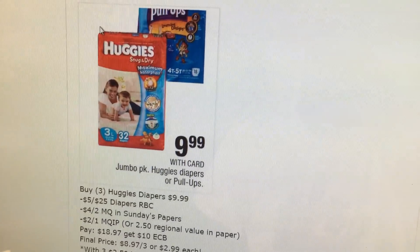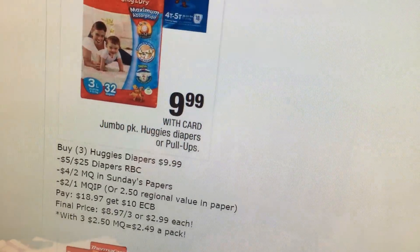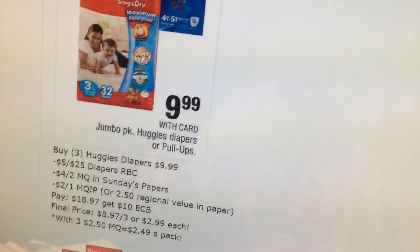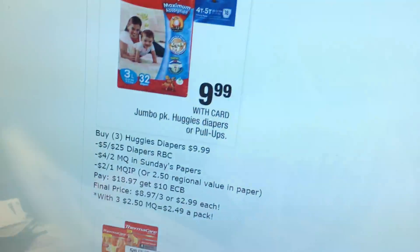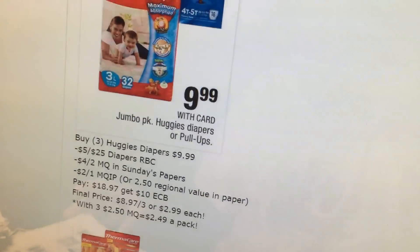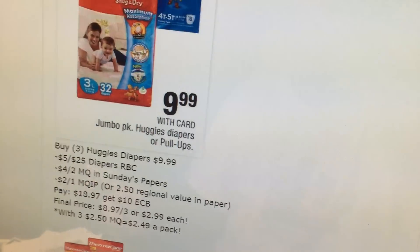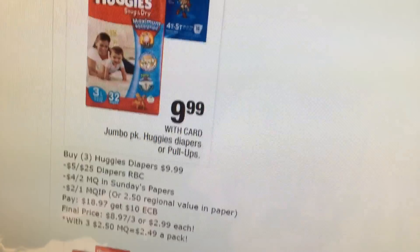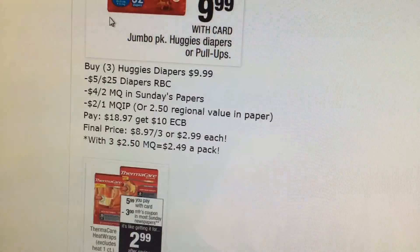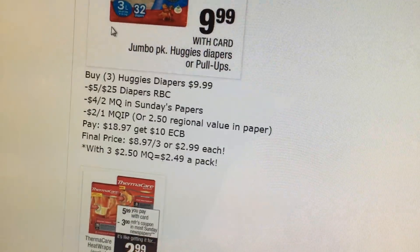Huggies diapers — this also includes pull-ups. I saw a scenario where you might have $3 pull-ups coupons, but I don't have them. So the scenario I'll probably be doing is buying three diapers at $9.99, using a $5 off $25 Redbox coupon, a $4 off 2 coupon from Sunday's papers, and a $2 printable coupon. There might be a $2.50 regional coupon in some papers — I doubt I'll get it; I'll probably get the $1.50 coupon. So it's $18.97, you get a $10 extra buck — $2.99 each. But with the $2.50 coupon, it's $2.49 a pack. Anything $3 or less is a really good deal for diapers; $4 or less if you need diapers; $5 or less if you really need them.